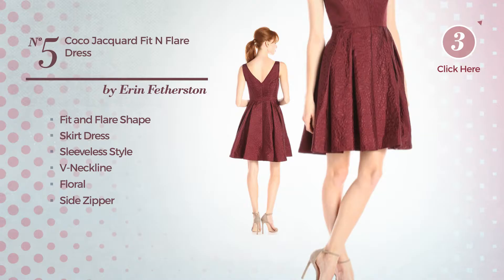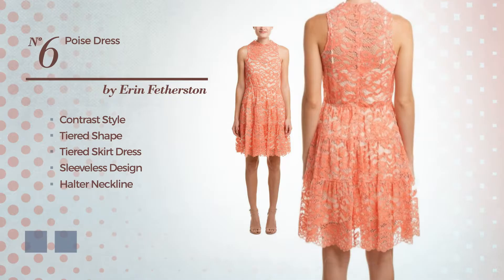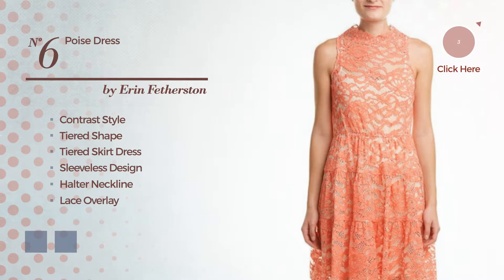Number 5. Fit and Flair Skirt Dress. Featuring sleeveless style, V-neckline, with a floral, as well as side zipper, produced with jacquard, styled with pleats. Available uniquely in this color.